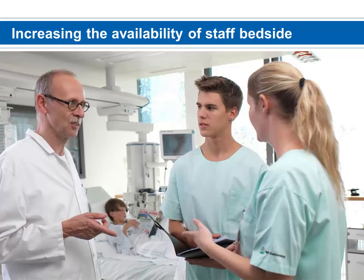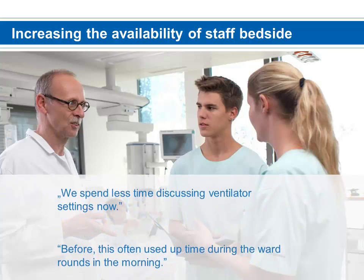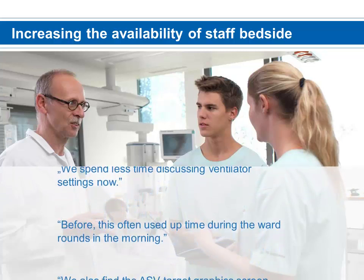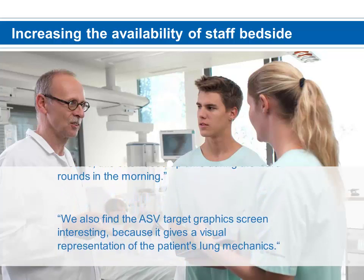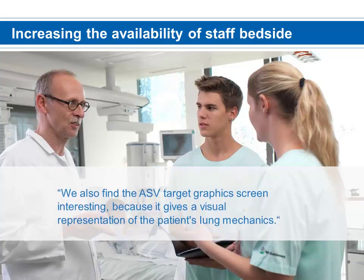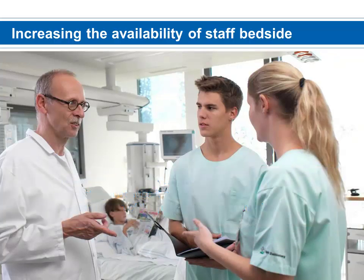Increasing the availability of staff at the bedside — we spend less time discussing ventilator settings now. Before, this often used up time during morning ward rounds. We also find the ASV target graphics screen interesting because it gives a visual representation of the patient's lung mechanics. — Dr. Med Ralph Ensner, talking about ASV.